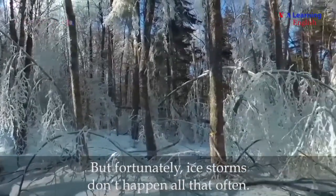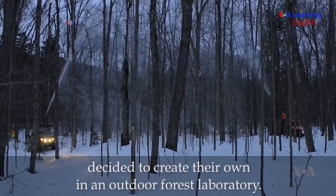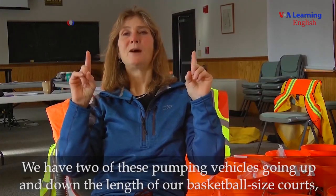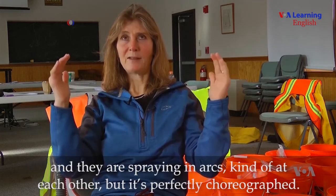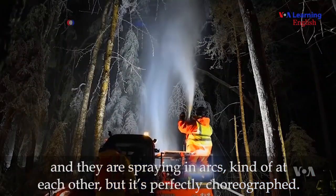But fortunately, ice storms don't happen all that often. So Lindsay Rustad and a Forest Service colleague decided to create their own in an outdoor forest laboratory. They have two pumping vehicles going up and down the length of their basketball-sized courts, spraying in arcs at each other, but it's perfectly choreographed.